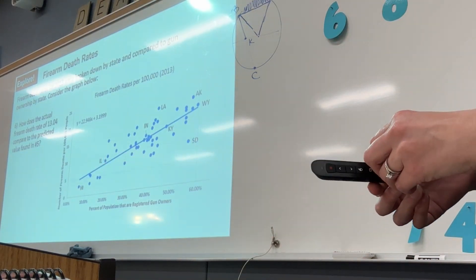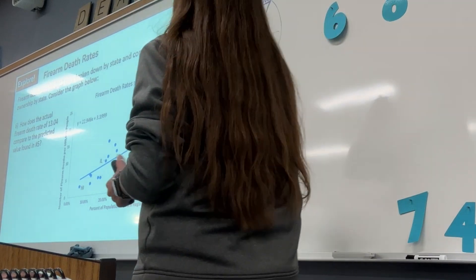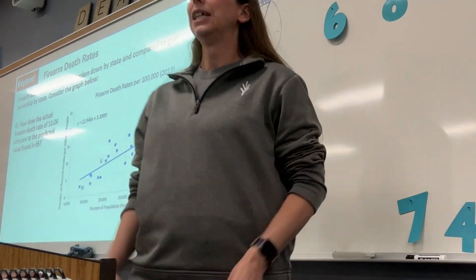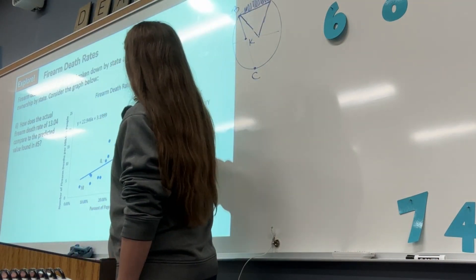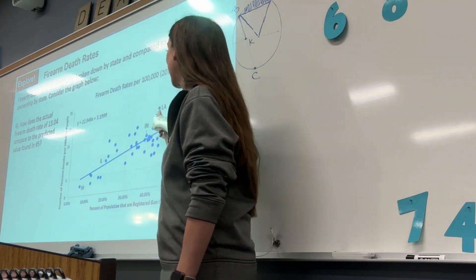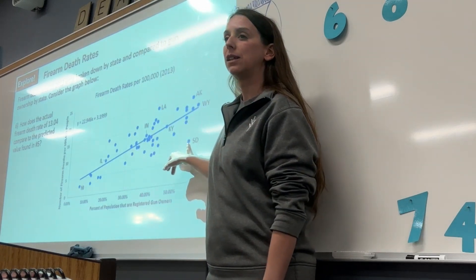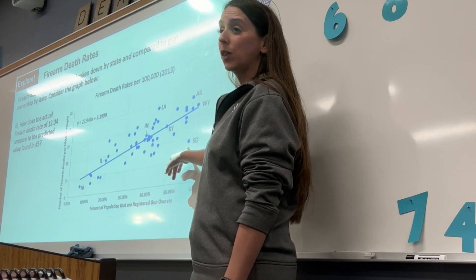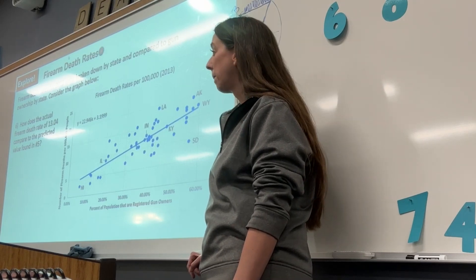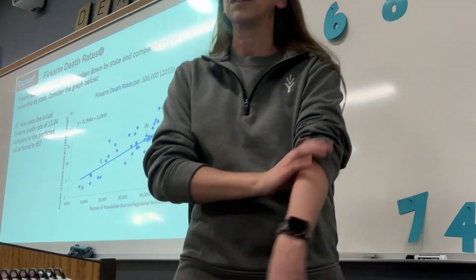The last question: how does the actual firearm death rate of 13.4 compare to the predicted value? We're almost a point off — about one per every 100,000 people. Looking at this, it's a pretty good predictor for Indiana. Would it be a good predictor for Louisiana? No, it would predict way low. South Dakota? No, also way low. Illinois? Pretty decent. Kentucky — KY — yeah, it's a great predictor for Kentucky; they probably used Kentucky data to help come up with this line. Then we're going to start talking about leasing cars, and you guys will get to the happy widget company problems.